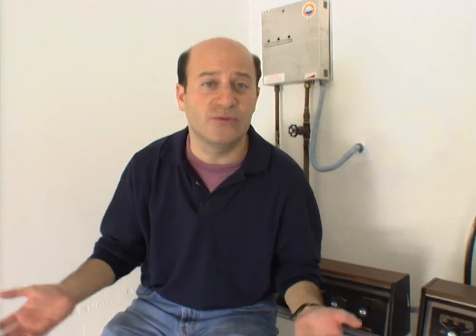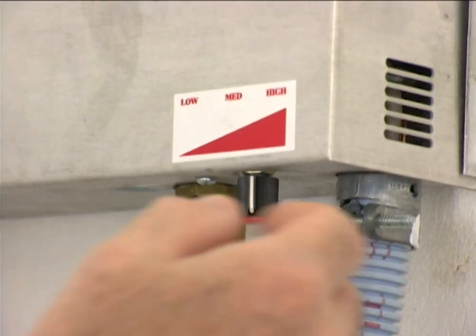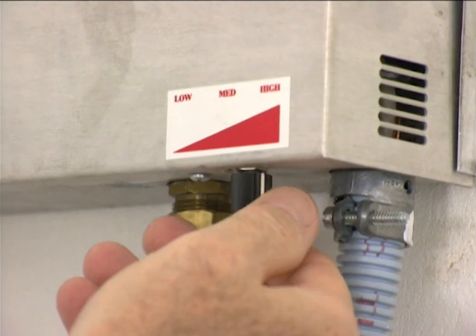One difference between the SET system and a traditional hot water heater is temperature consistency. A traditional heater is usually set at around 140 degrees, and because the temperature coming out isn't always consistent, you add cold water when showering. With the SET system it's so consistent that you basically set it to the temperature of the person who likes the hottest shower in your home — they use hot water, and other family members add a little cold to reach their comfort level.